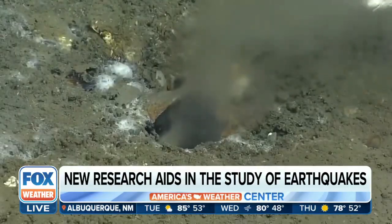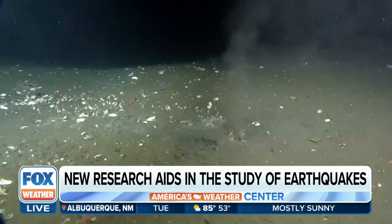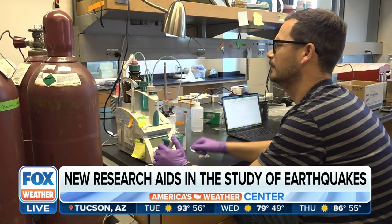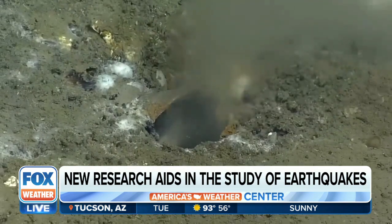Scientists have discovered something unusual on the seafloor miles off the coast of Oregon to better help them understand earthquake zones. This is especially important for coastal communities who could get flooding from an earthquake within half an hour after it starts.